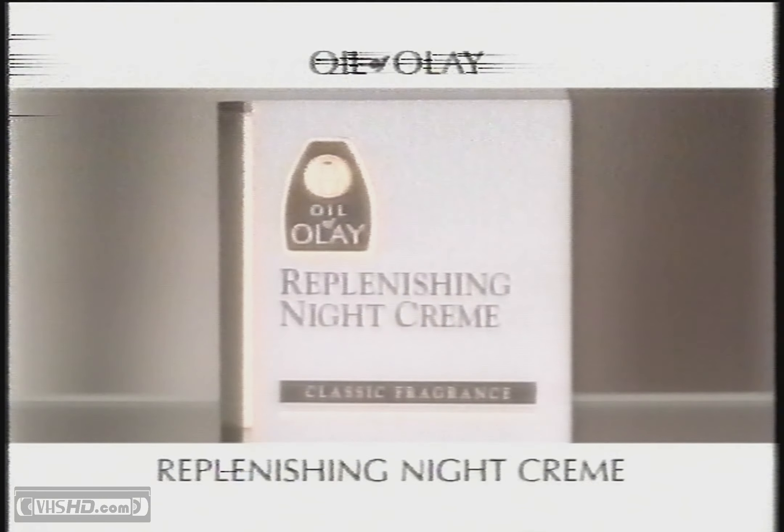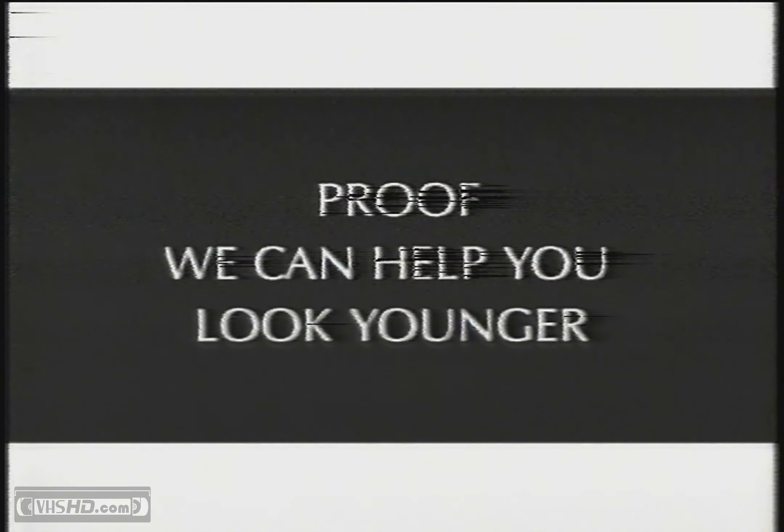And the name? Replenishing night cream from Oil of Olay. Proof we can help you look younger.